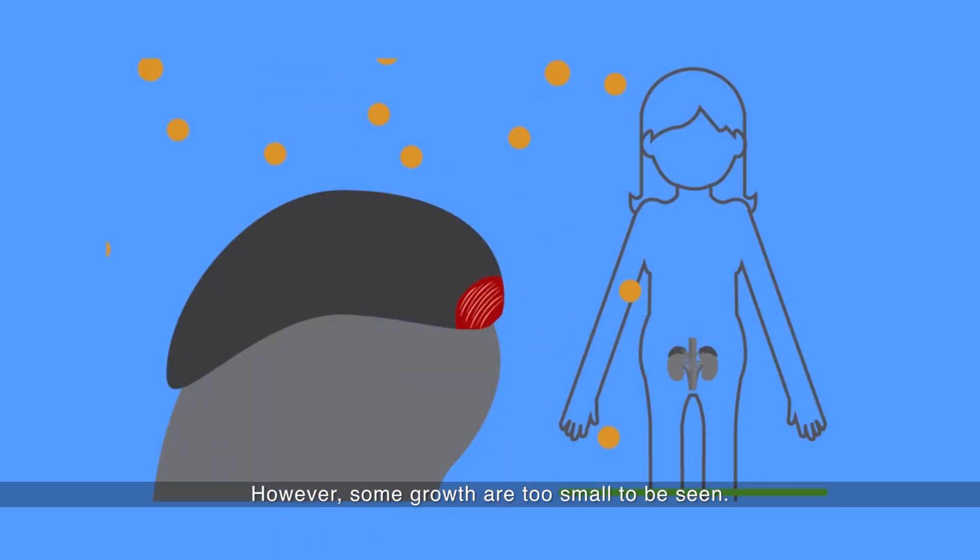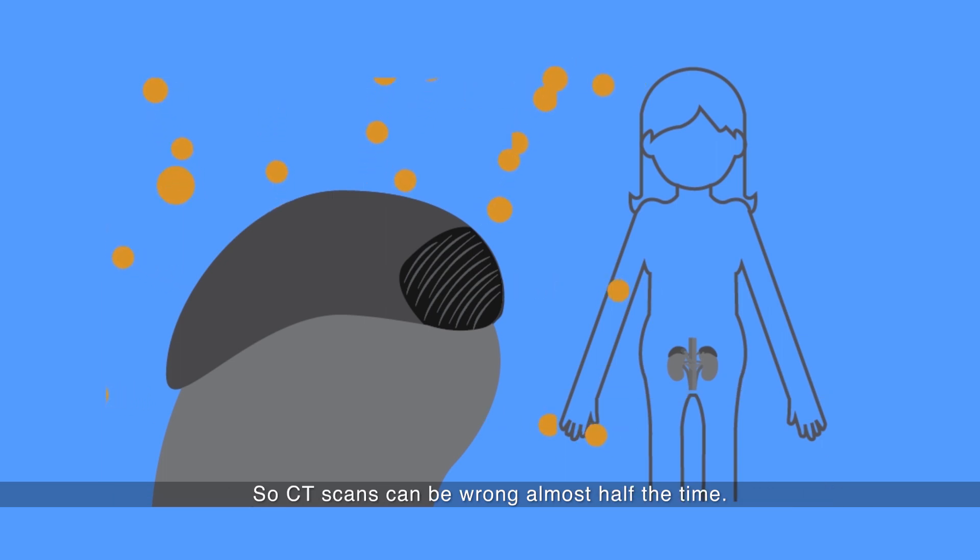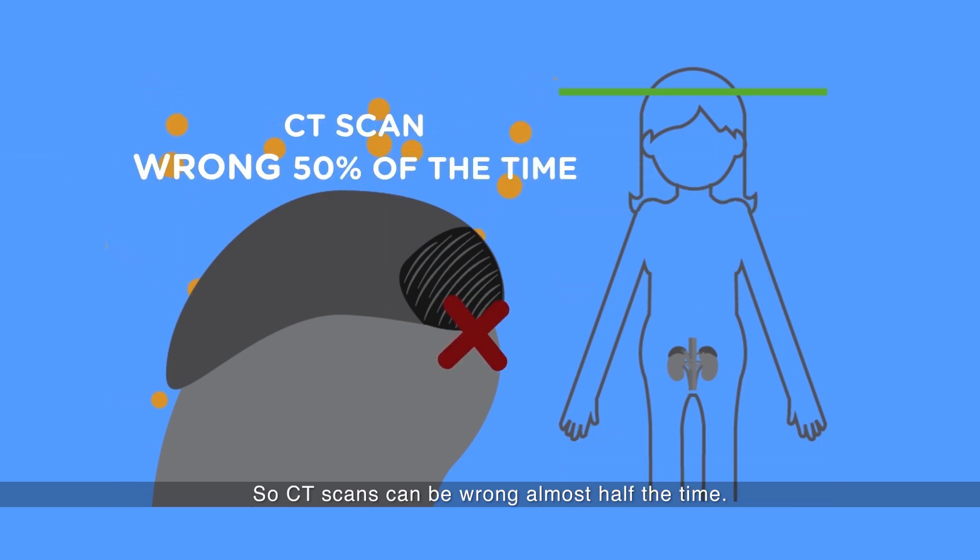However, some growths are too small to be seen, while some large growths which are seen may not be the cause of the problem. So CT scans can be wrong almost half the time.